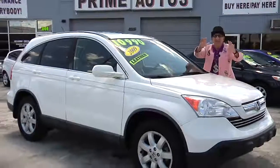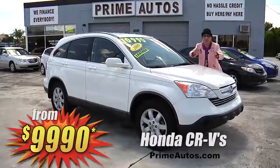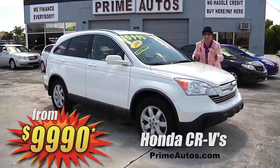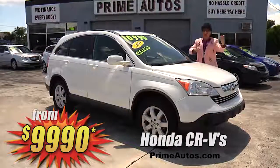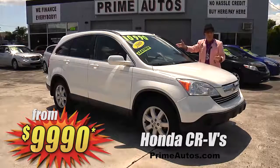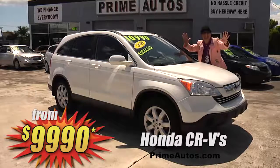Honda CRVs are one of the most popular and sought-after SUVs, and Prime Motors has two of them to choose from — both loaded with the automatic, CD player, in your choice of deluxe cloth or luxurious leather. Priced from only $99.90.